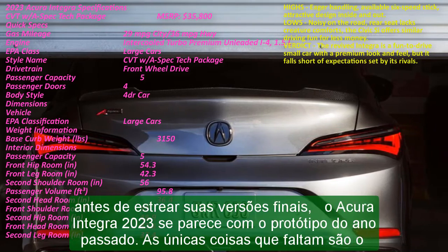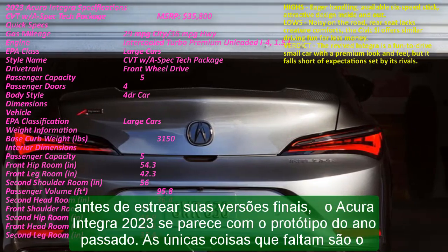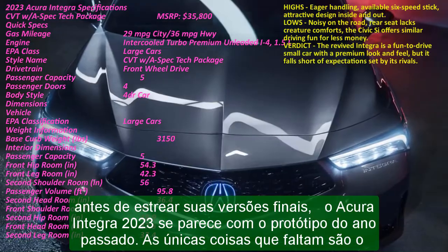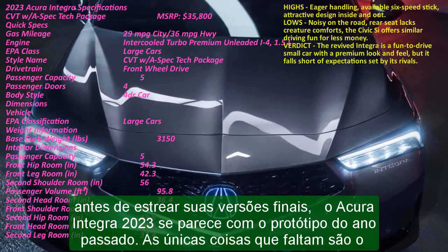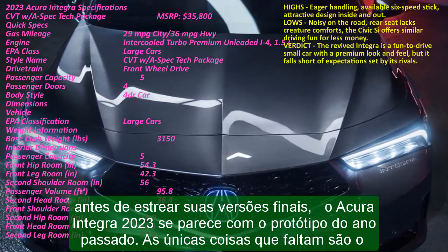Its swoopy roofline, lift-back tailgate, and classic five-door shape pay homage to the original Integra hatchbacks from the 80s, while its new powertrain and chassis are lifted straight from the latest Honda Civic.